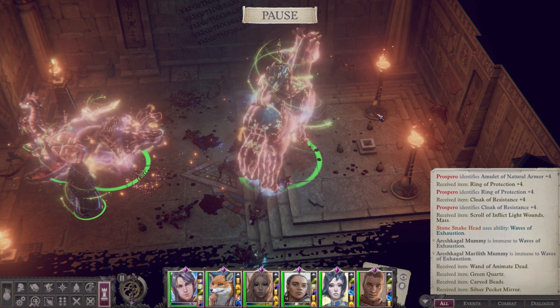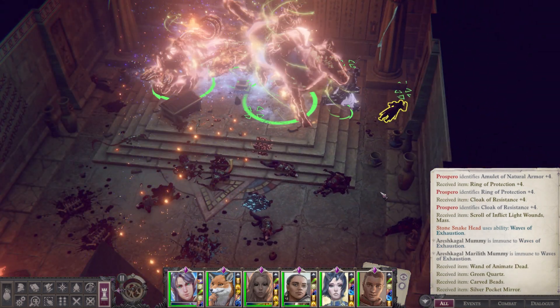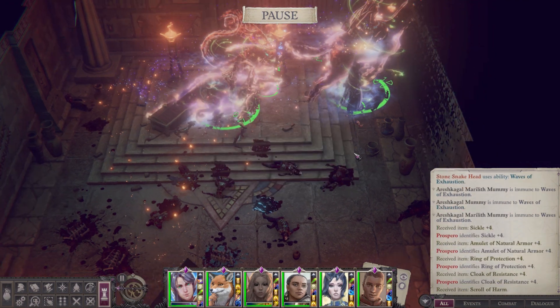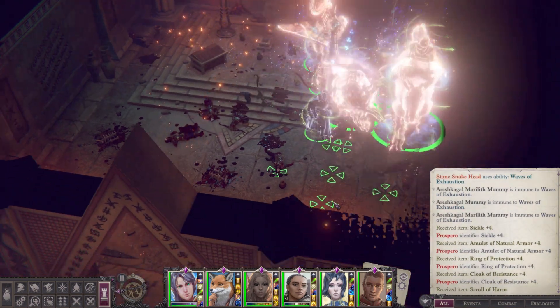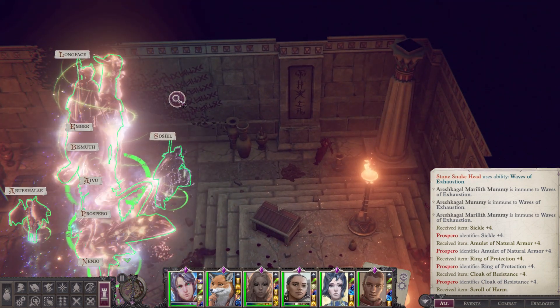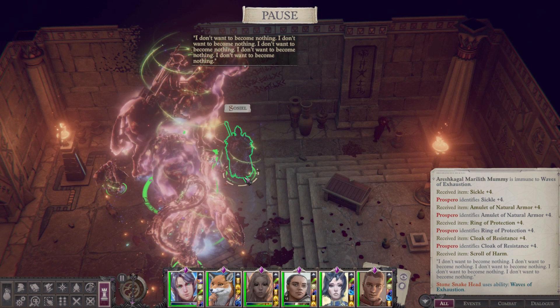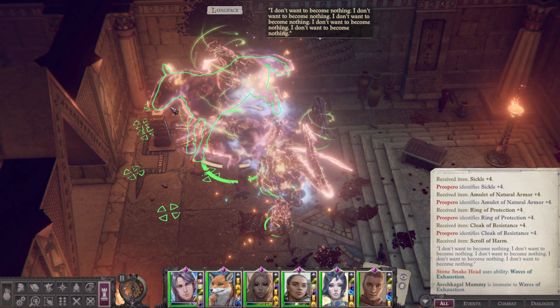Wand of Animate Dead — where's Camellia? Beautiful. And there's some writing on this wall: I don't want to become nothing. Maybe I shouldn't say I'm nothing. Let's see what we can do.